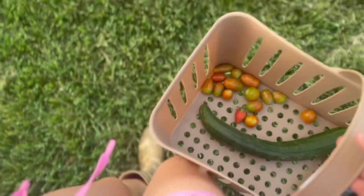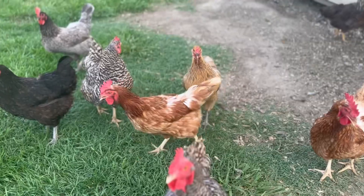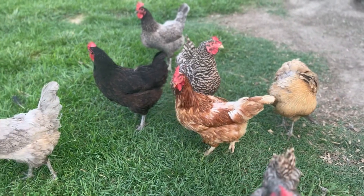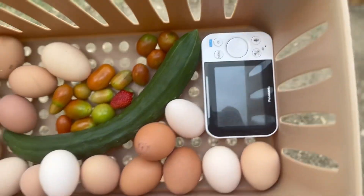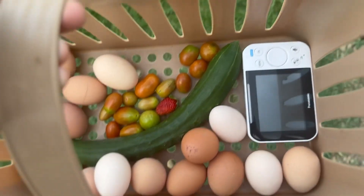Now it's time to go collect the eggs. After the eggs comes their food and water.